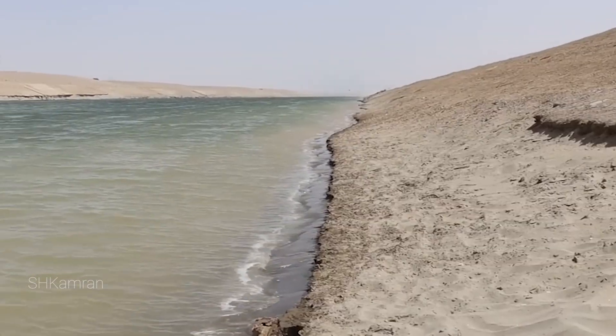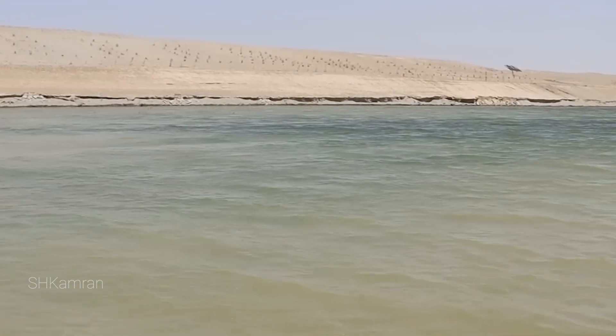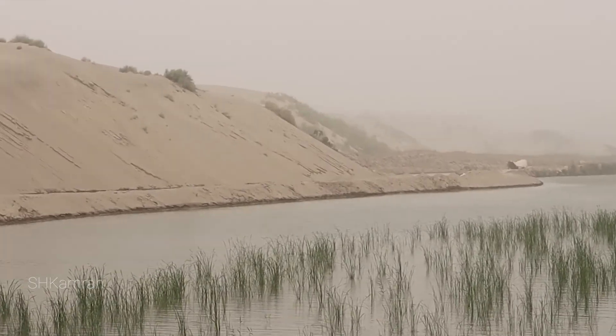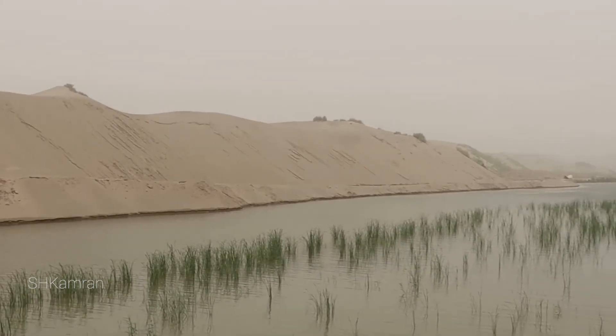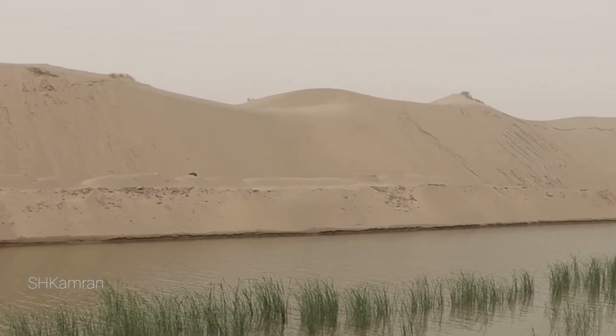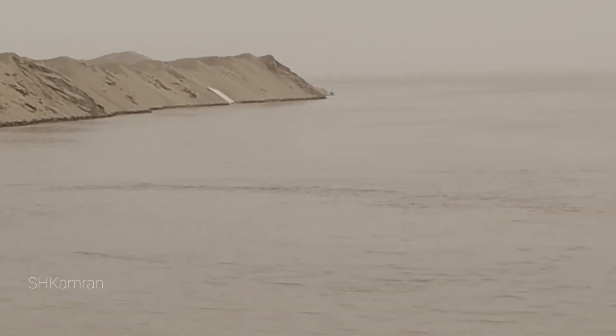At the starting point of the Kosh Tepe Channel, a very large dam is built. This dam is made to control high water levels, in case the water in the Amu River increases. This barrier prevents the destruction of lands and canals. About 14 gates will be built in this barrage, which are used for water control.